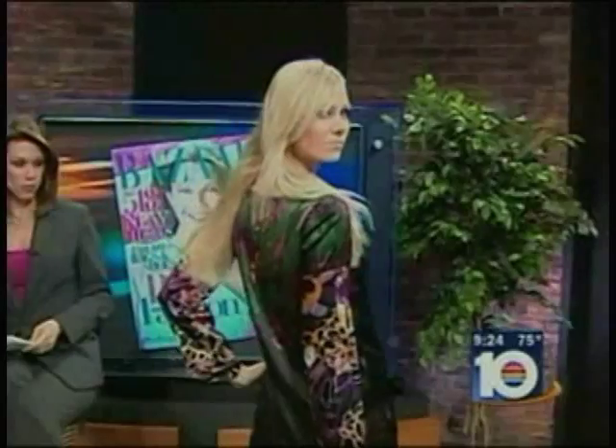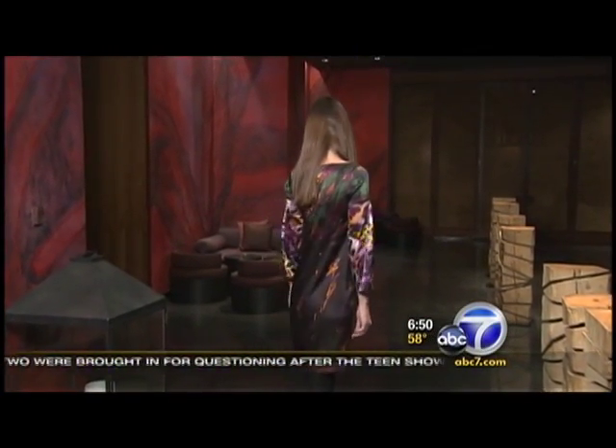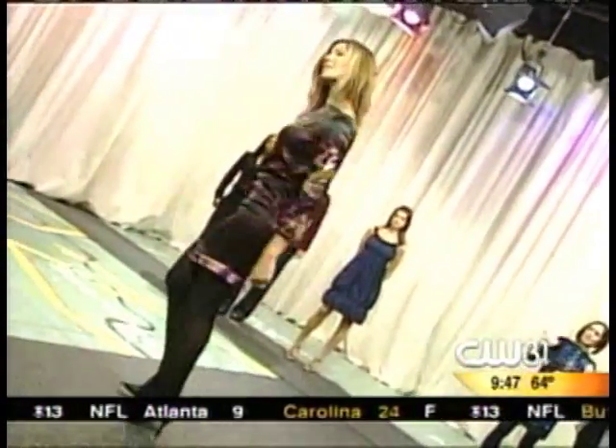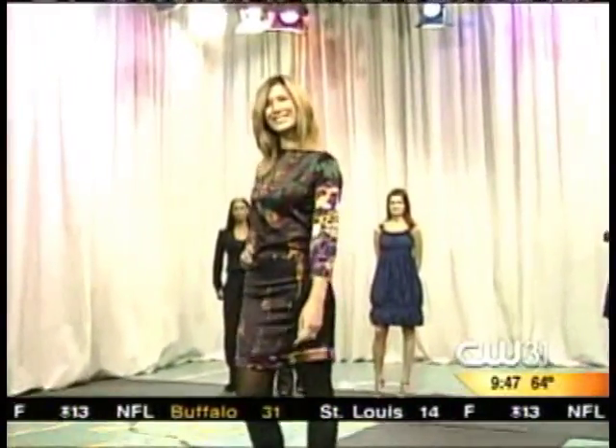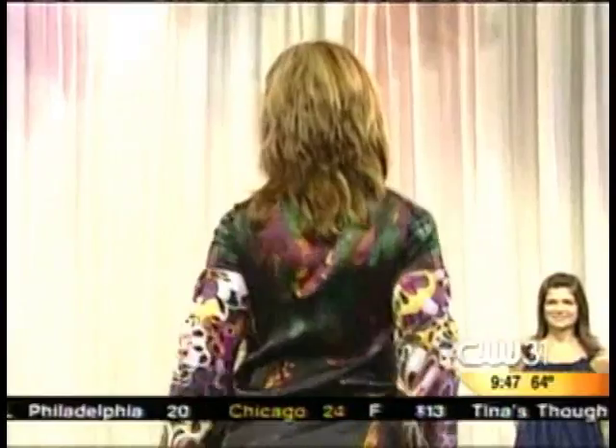Our first trend today — we call it winter florals. Florals were all over the runways this season but they looked especially fresh when mixed on a dark background. This is a look from Ellie Tahari at Saks Fifth Avenue. The black background on this sheath by Ellie Tahari gives the floral look more depth for winter. It's the silk sheath dress with lots of floral prints, a boat neckline, and floral trim on the hemline — the trim is pretty popular. When you wear your winter floral dresses, go with an opaque leg and minimal accessories.